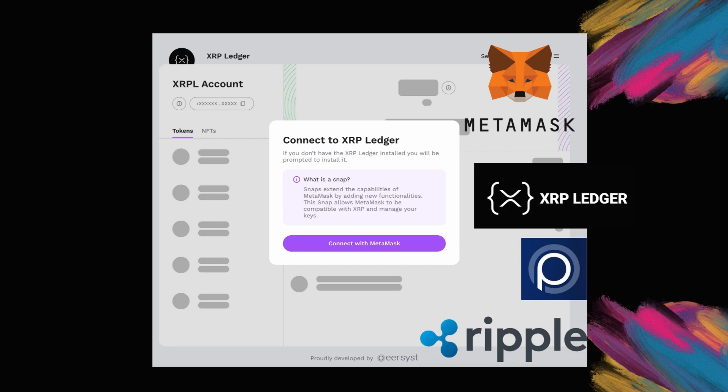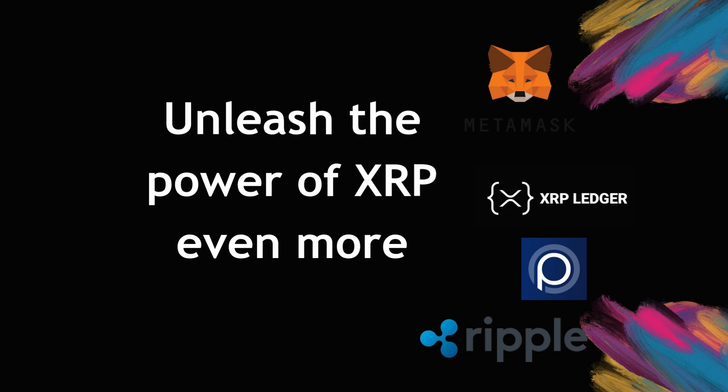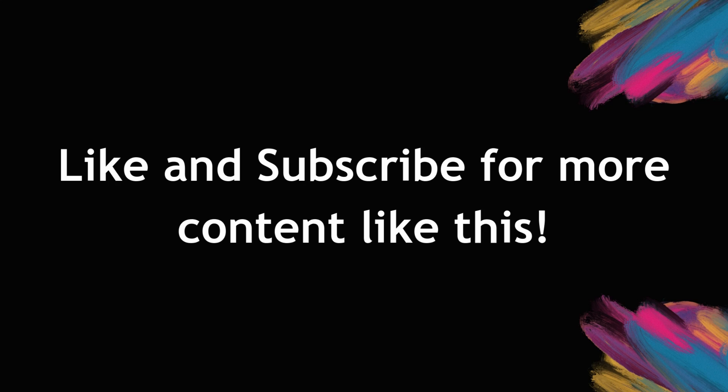So, there you have it. The XRPL Snap integration brings the best of XRP to the world's most trusted non-custodial wallet, Metamask. Whether you're a developer, an NFT collector, or a DeFi enthusiast, this integration makes it easier than ever to manage your XRP and XRPL tokens. Make sure to check out the links in the description to start using the Snap today. Thank you all for watching, and don't forget to like, subscribe, and comment!